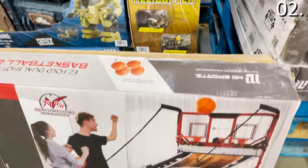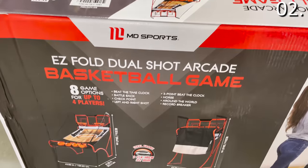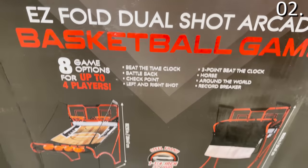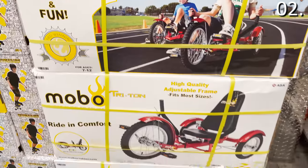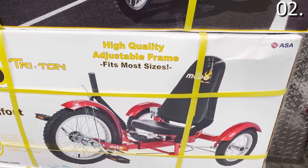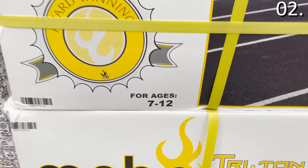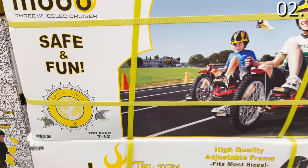The basketball game easily folds up, has space-saving eight-game options for up to four players, and it has some great LED features. The three-wheel kids cruiser you see right here is $179.81, for kids aged seven to 12. It's a bike mixed with a cruiser — really fun, and I kind of want one.